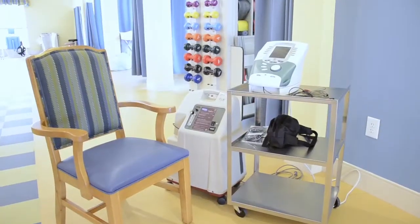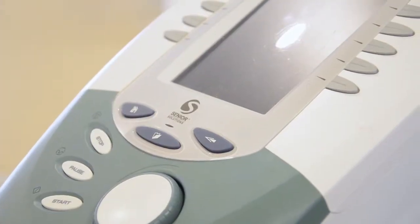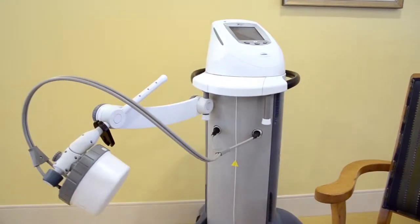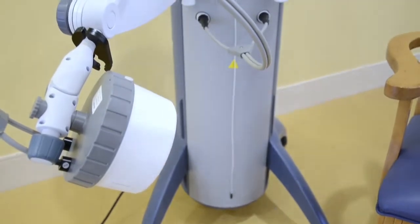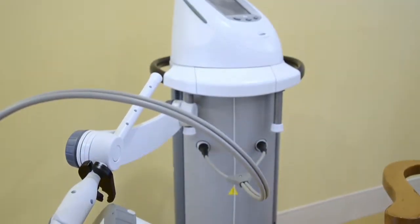We also utilize electrical stimulation, ultrasound, and diathermy therapies to treat pain and swelling, muscle atrophy, decreased strength, coordination or sensation deficits, and fracture or wound healing. Our therapists receive specialized and ongoing training so that you will always receive the best care founded on the most current research and techniques.